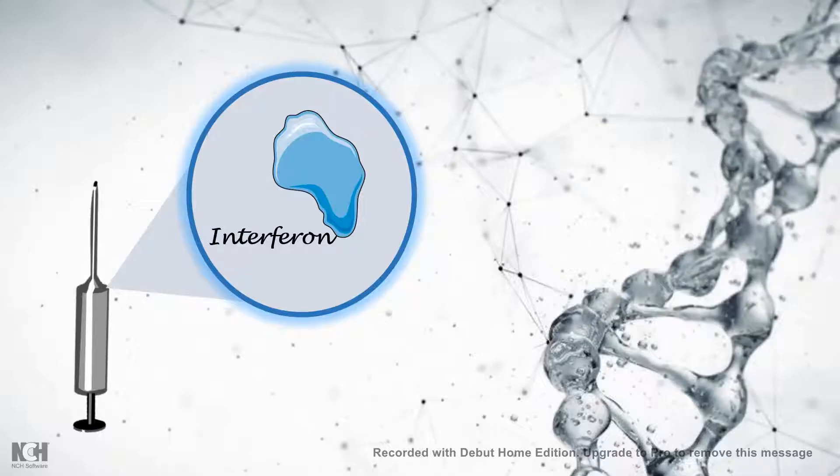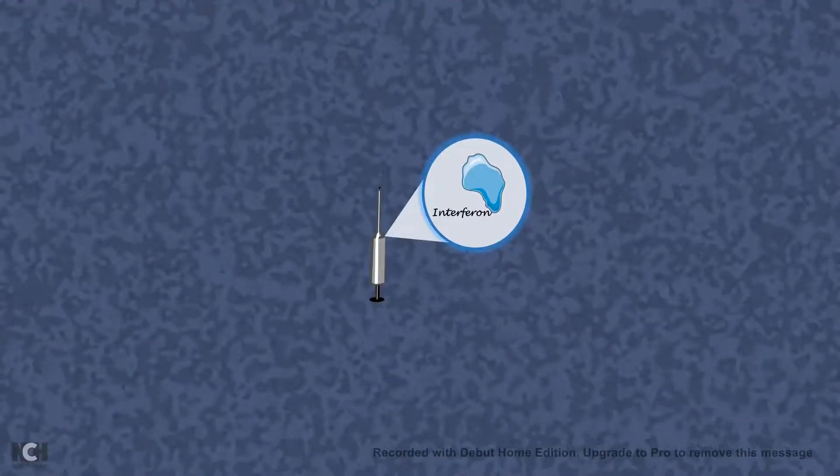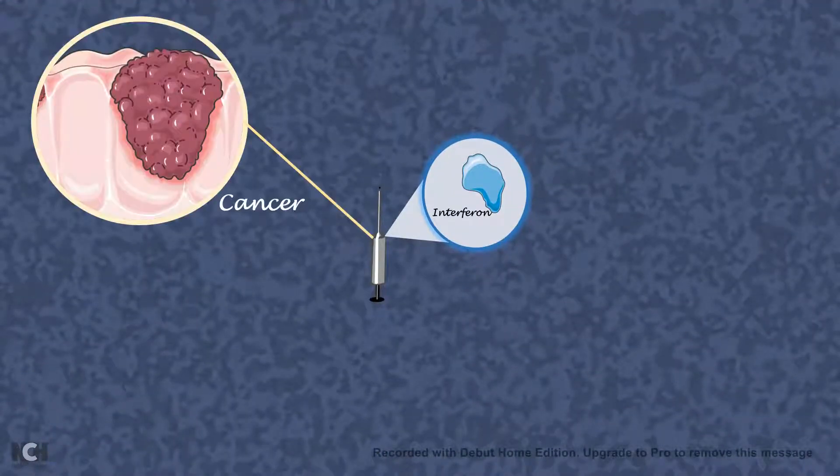You might have heard the term interferon therapy. These days, interferon therapy is pretty popular and widely used against cancer,